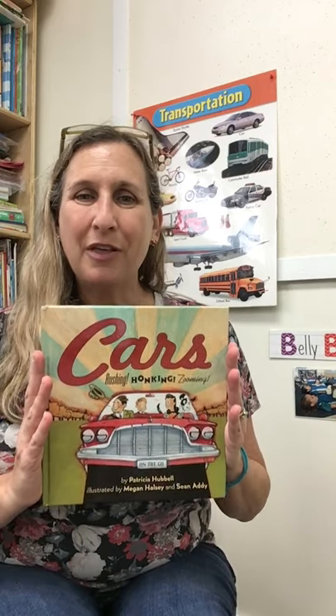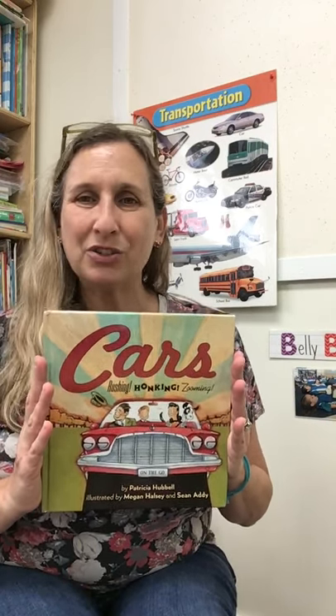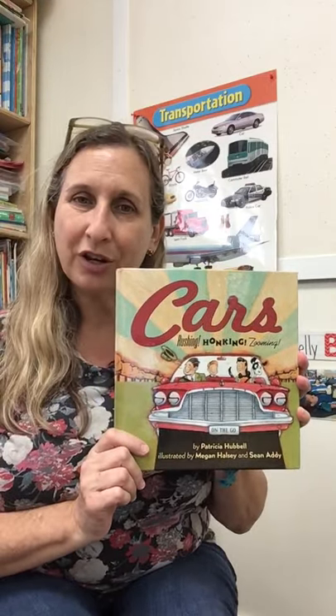Hi everybody! Good morning, it's Miss Allison. Today we're going to read a book about all different kinds of cars that go honking and rushing and zooming all around the town. This book is written by Patricia Hubbell and the drawings are by Megan Halsey and Sean Addy. Those are called the illustrators. Let's see what happens in this story, all right? Start the motor.